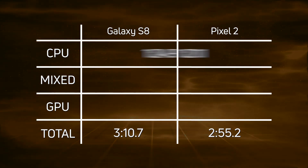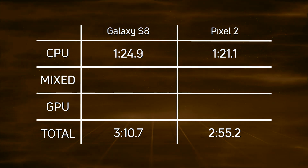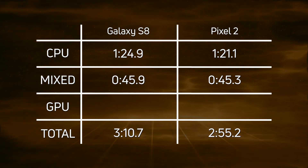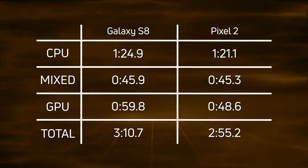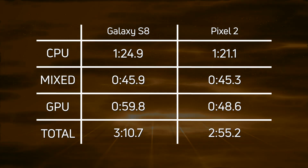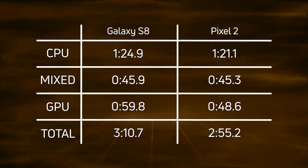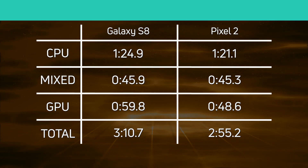Looking at the CPU times, it was actually a fairly close race: one minute 24.9 for the S8 versus one minute 21.1 for the Pixel 2 — a win for Pixel 2. In the mixed CPU/GPU section, it was almost neck and neck: 45.9 versus 45.3 seconds. But in the GPU section, it was 59.8 seconds for the S8 compared to only 48.6 seconds for the Pixel 2. When you add it all up, the Pixel 2 won every single category, finishing in two minutes 55.2 seconds.